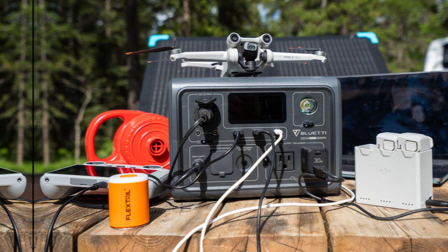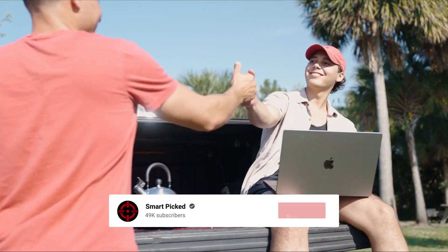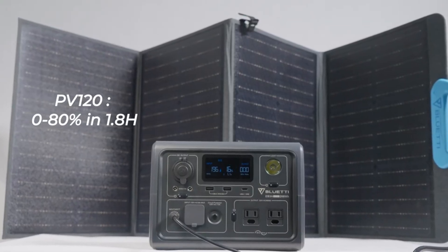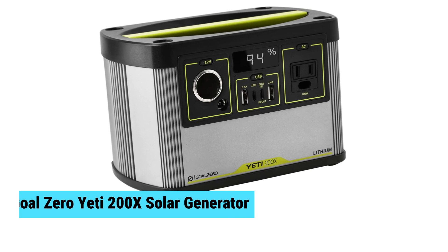Still searching for the perfect solar generator? Don't give up just yet — we have more coming your way. If this is your first time here, make sure to subscribe to our channel and hit the bell icon so you can stay updated when we release new videos. At number three, we have the Goal Zero Yeti 200X Solar Generator — the best portable solar generator.